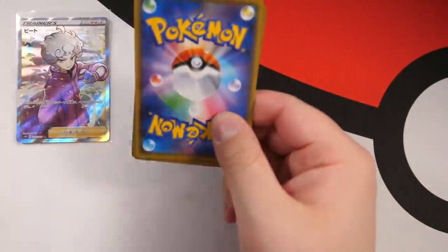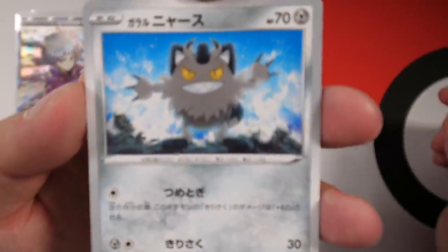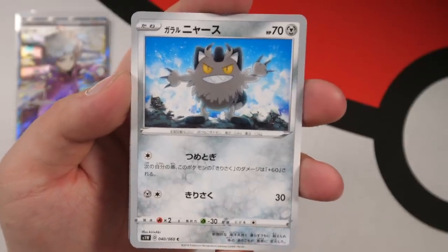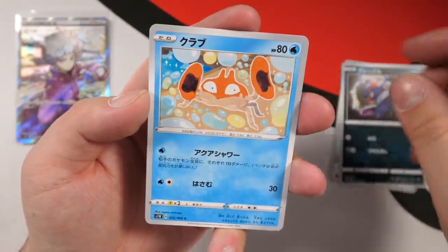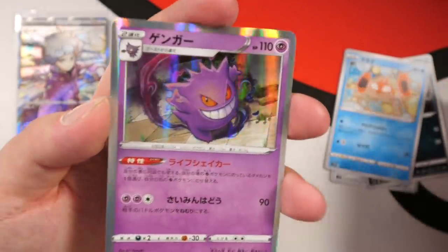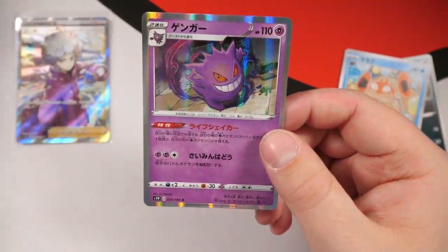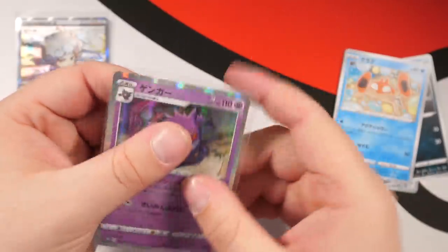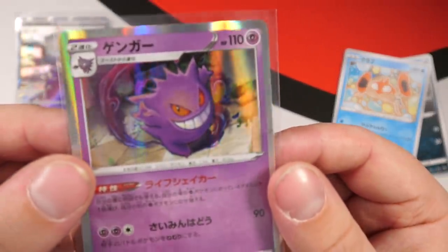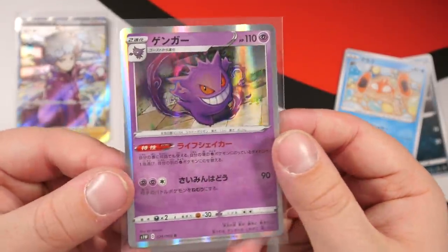You guys should definitely pick some up. We've got an Alolan Meowth — awesome artwork. I'm currently shiny hunting one of these. He's got his claws out, that is nice. We have a Croagunk and a Krabby. I think they've changed the holo patterns for the new Sword and Shield sets — we have a holo Gengar, that artwork is awesome. It's not textured, but the holo pattern looks like lines. I'm really loving this set.